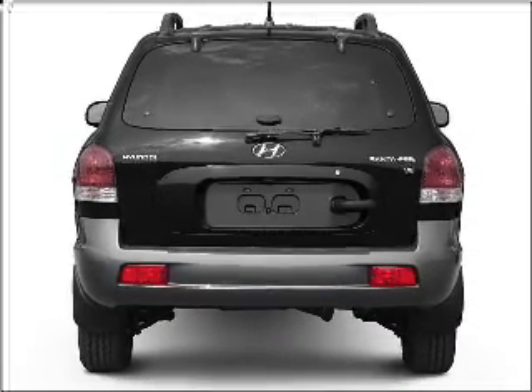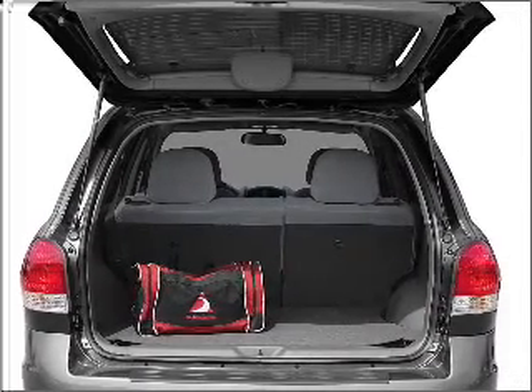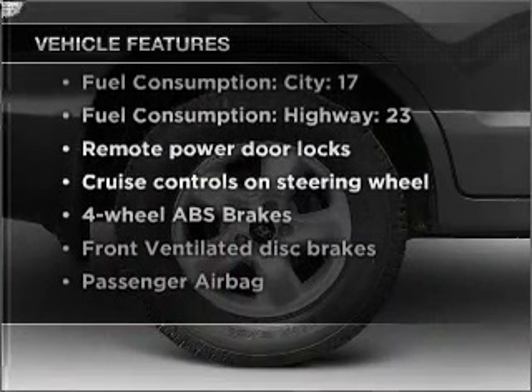Treat yourself to a premium sound system. Anti-lock brakes help you bring your vehicle to a safe stop. Heated seats make cold weather driving more endurable. And with these notable features, you won't want to miss out on the opportunity to own this amazing vehicle.